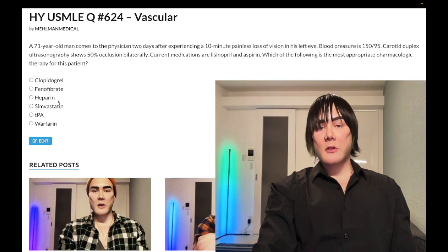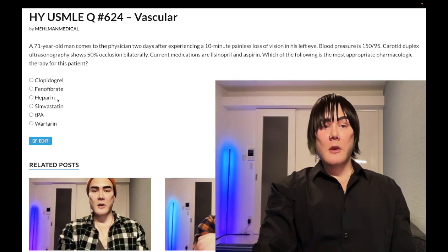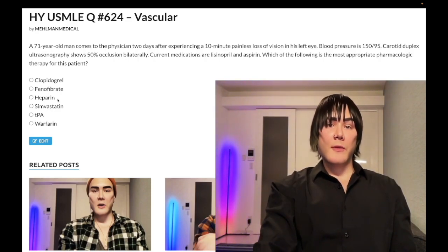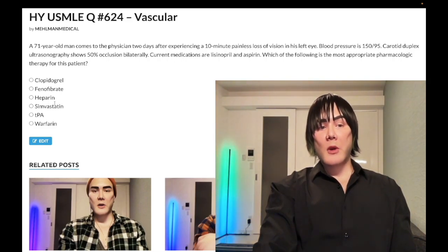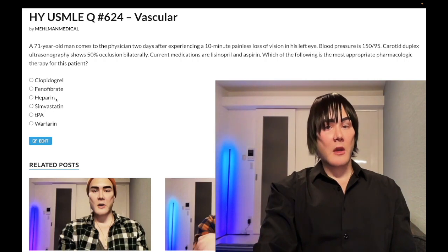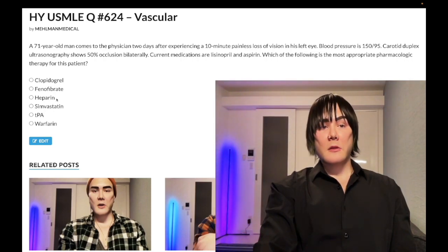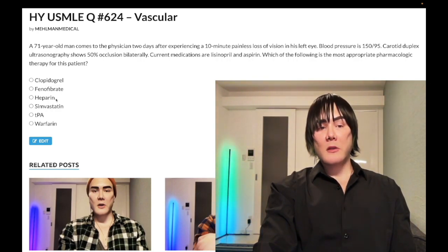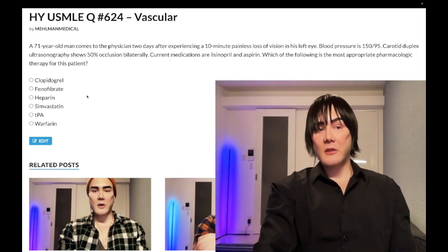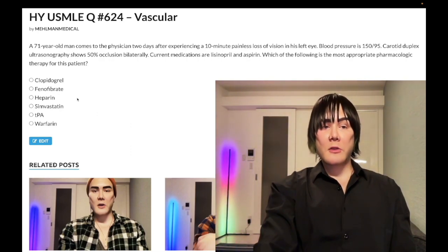Wrong answer: heparin. Heparin upregulates antithrombin 3, which reverses factors 10A and 2A (thrombin). On USMLE it's given for DVTs, PE, and superficial thrombophlebitis — subcutaneous enoxaparin. One of the highest-yield points about heparin is that it can cause HIT, heparin-induced thrombocytopenia — platelets go low due to antibodies against the heparin-platelet factor 4 complex. It's type 2 hypersensitivity, and you treat with a direct thrombin inhibitor such as dabigatran.